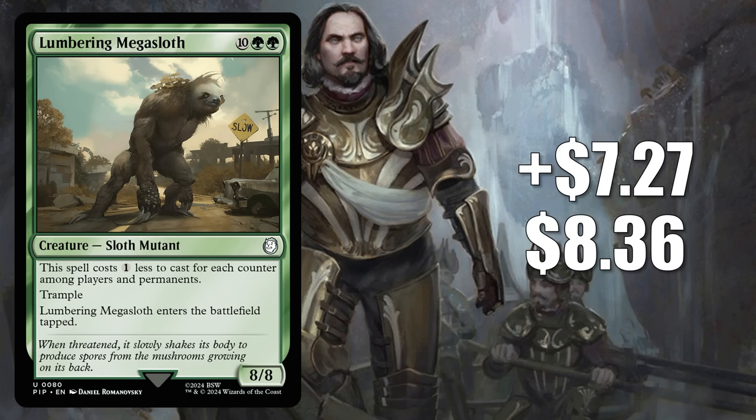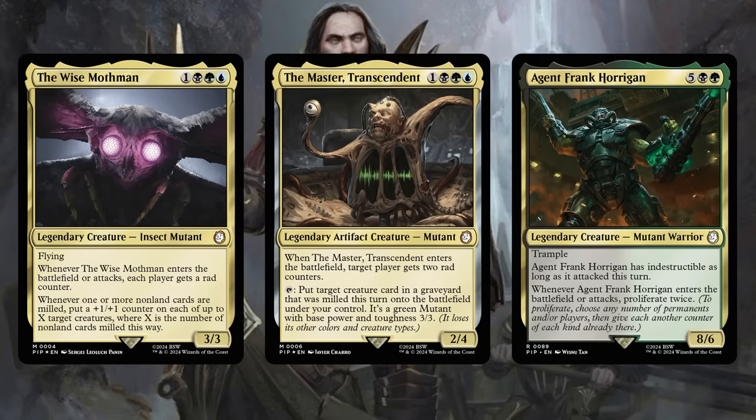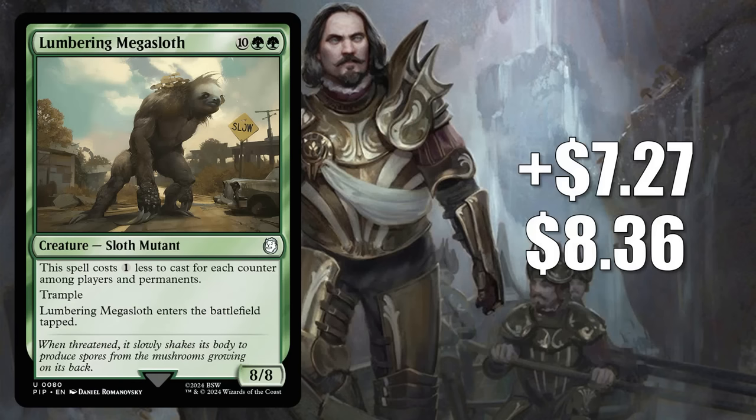Number 4 is Lumbering Megasloth. It goes up $7.27 to $8.36, that's a 667% increase. This is one of the breakout cards from the Fallout products, found in the Mutant Menace deck. It's also in fresh builds around some cards from there: the Wise Mothman, the Master Transcendent, and Agent Frank Horrigan. But the real reason this card is taking off is not commander — it's moving because of legacy. Lumbering Megasloth is showing up in some Depths builds. Dark Depths enters with 10 ice counters; if you play that on turn 1 and then Yavimaya Cradle of Growth on turn 2, you could get the Megasloth out on turn 2 and attacking on turn 3. We'll have to see if this sticks around in those builds, but right now it is a popular option.